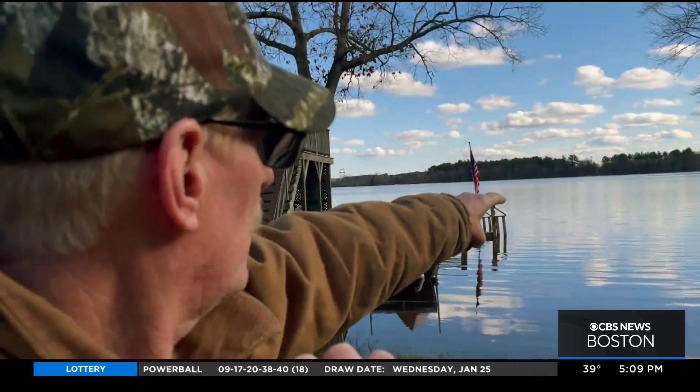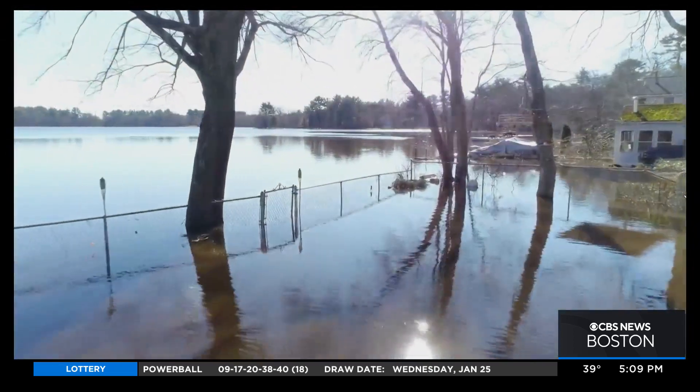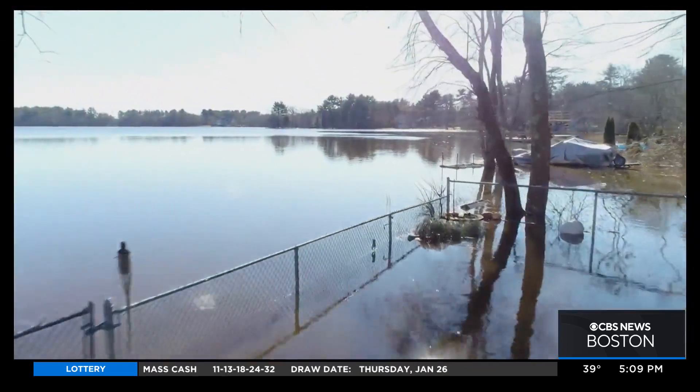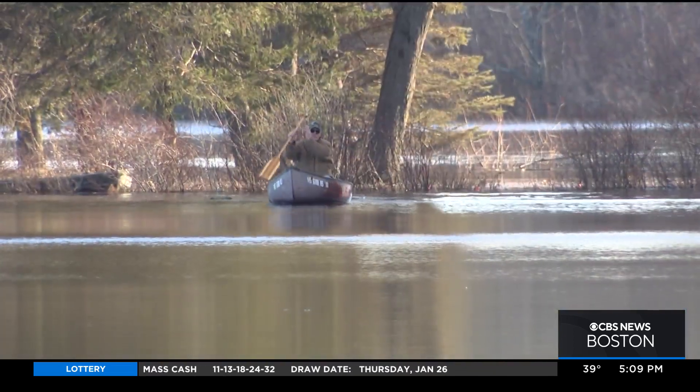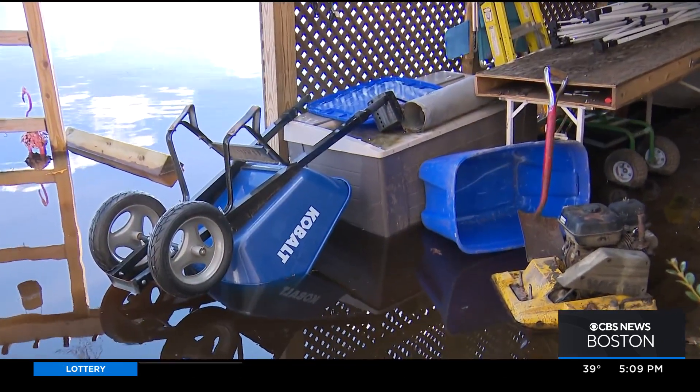This resident took to his canoe to check the damage and assess how high the water has been rising. See the end of the fence? The end of that fence is probably six feet out and the water table would start there at the edge of the shore. But he jokes that for the first time, fresh water actually has a tide that everyone hopes will soon go out.